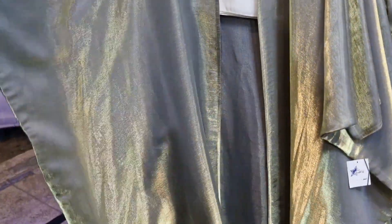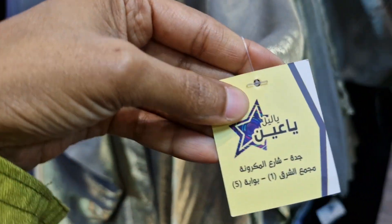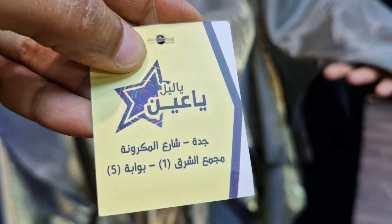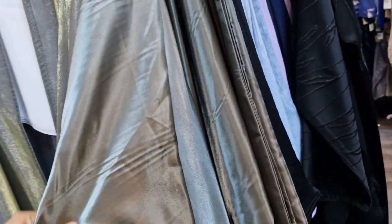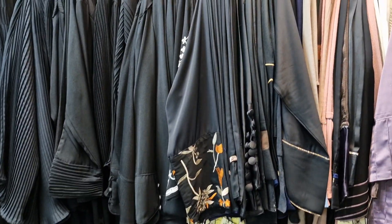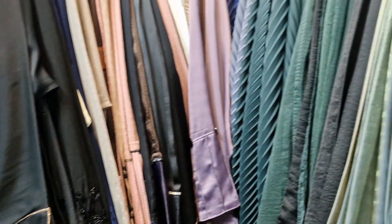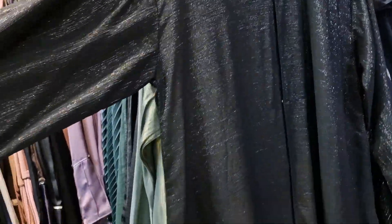This store sells iridescent abayas — very beautiful. The name of the store is Yaleel Ya'in — that's the brand. Got more abayas here. I've seen something similar to this in Serafi Mall. They have these very shiny ones — I think this should be appropriate for a wedding.